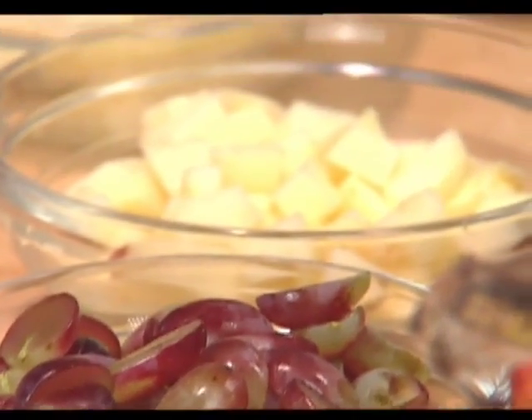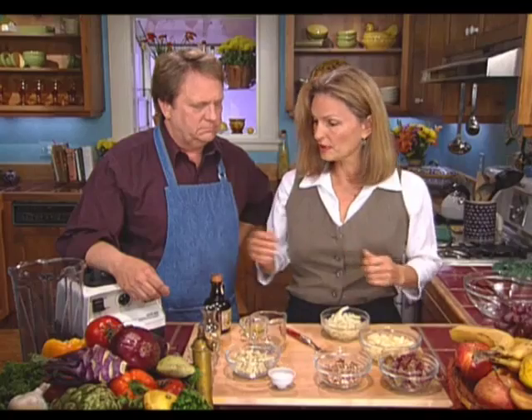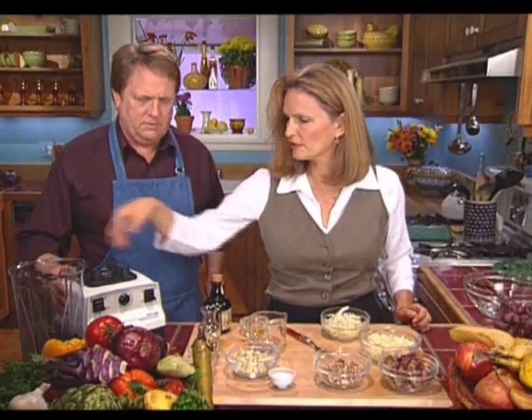This is a really wonderfully crunchy and fresh salad with a little bit of sweet in it. So first of all, let's put the dressing together — this dressing has a good amount of flavor.